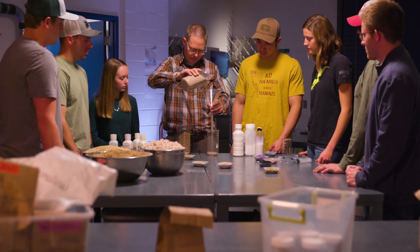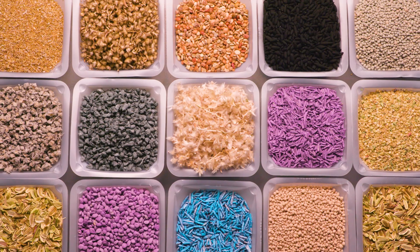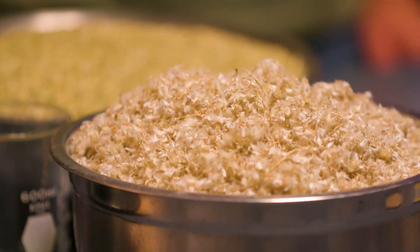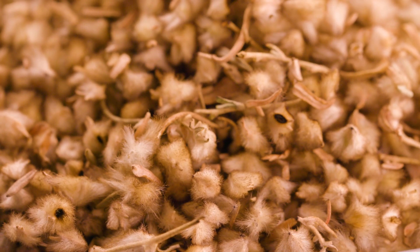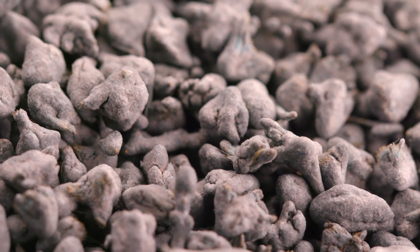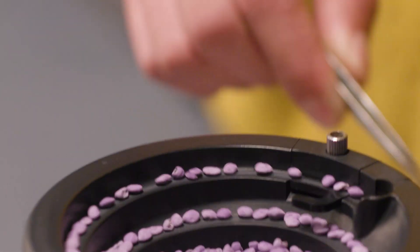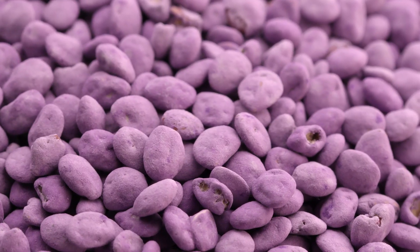We're not only working with sagebrush but a number of different species. We have approximately eight different seed coatings that we've developed, and each of those addresses different limiting factors impairing restoration efforts. An exciting part of our research is applying them to other species and seeing if they're going to perform just as well.